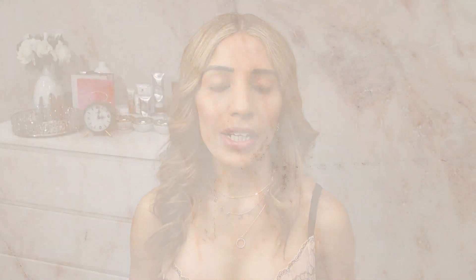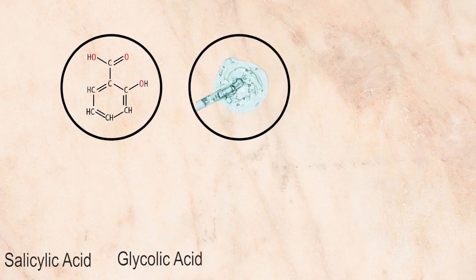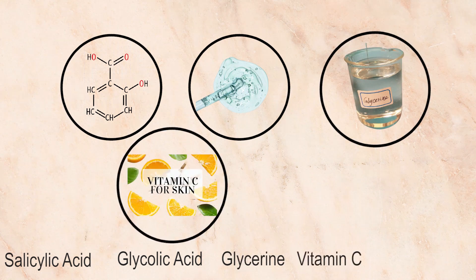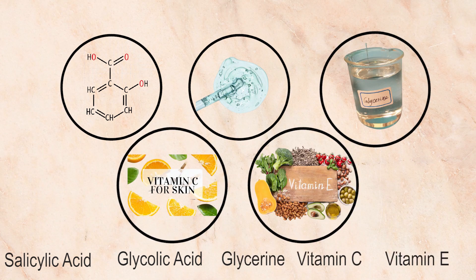When I pick a cleanser for men, I always look for ingredients like salicylic acid, glycolic acid, glycerin, and antioxidants like vitamin C or vitamin E. The reason I go for those ingredients is: first, they give you a thorough cleaning, they make your face feel fresh and thoroughly cleaned, and all these ingredients have got anti-aging effects and are really good if you have oily and acne-prone skin.